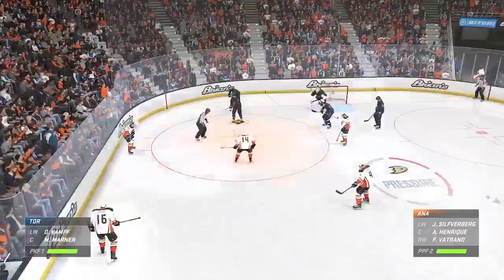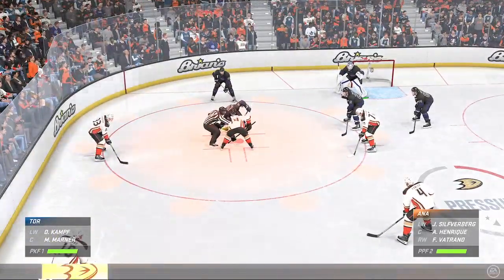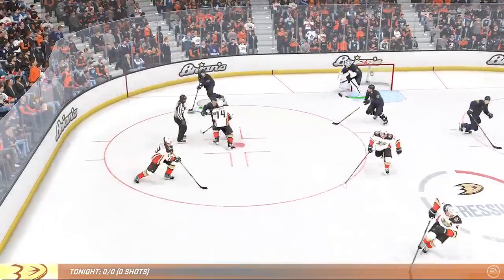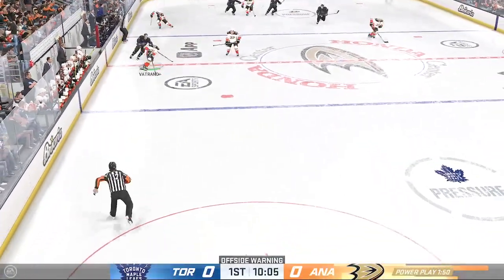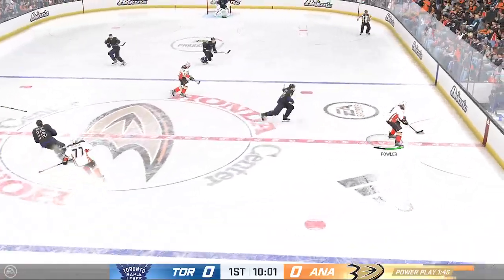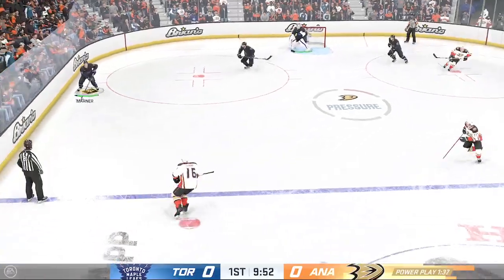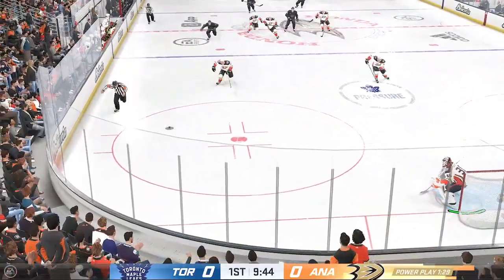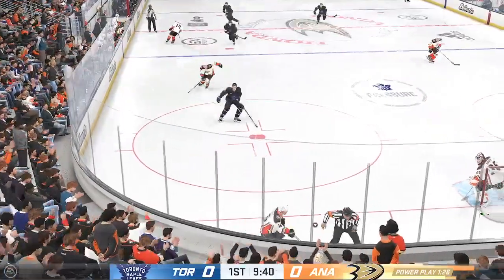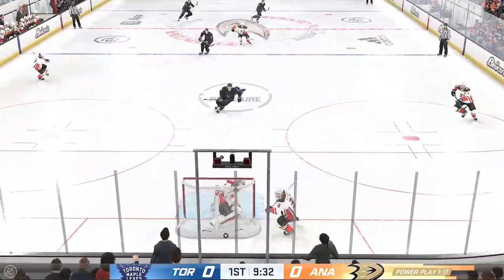As both teams dig in for the faceoff, it's our first opportunity to look at the power play unit. The Leafs win the defensive zone faceoff. Power plays — more time on the ice, the ability to get that puck moving. These players know exactly what they're doing. They work on it in practice, and they talked about the execution and the precision with their puck movement. Trying to get something going here with this man advantage as they start from their own end.